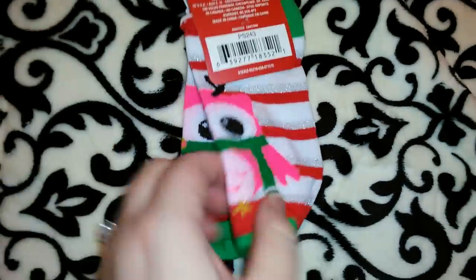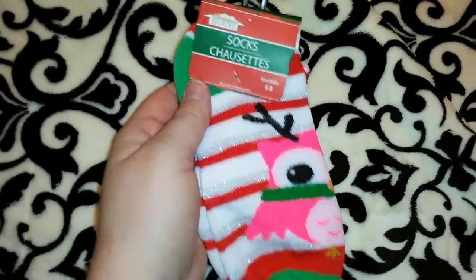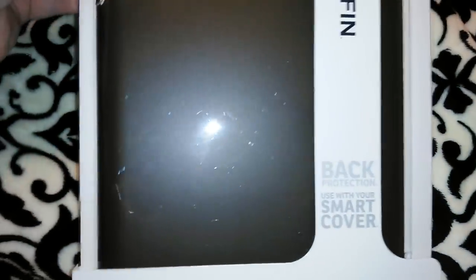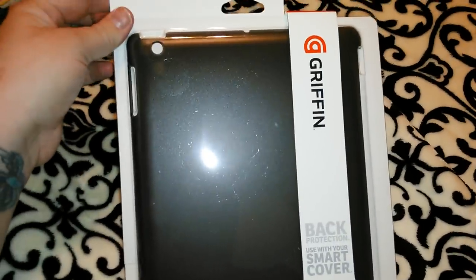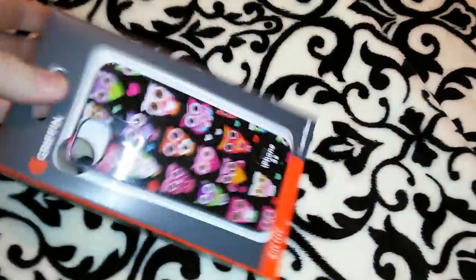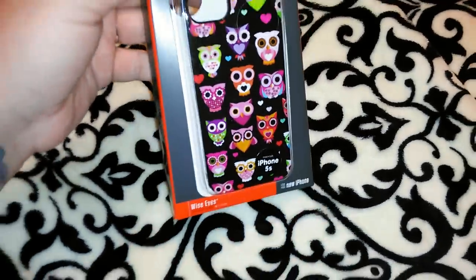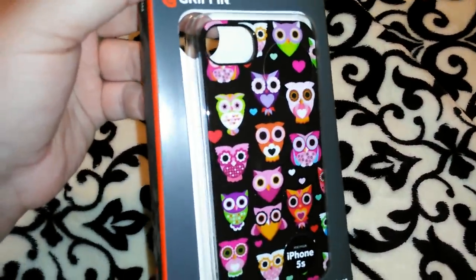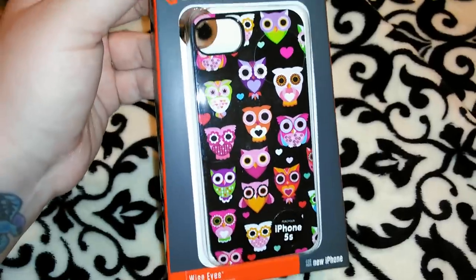I got really cute Christmas socks with owls in pink, scarves, and reindeer antlers. I also found a Griffin back-protection hard shell case for the new iPad 2 — way too good of a deal to pass up; someone getting that for Christmas. And I got a Griffin Owly case for the iPhone 5S — it's really cute, and if Daisy has an iPhone 5S and doesn't have this, it's definitely going to her because she loves owls.